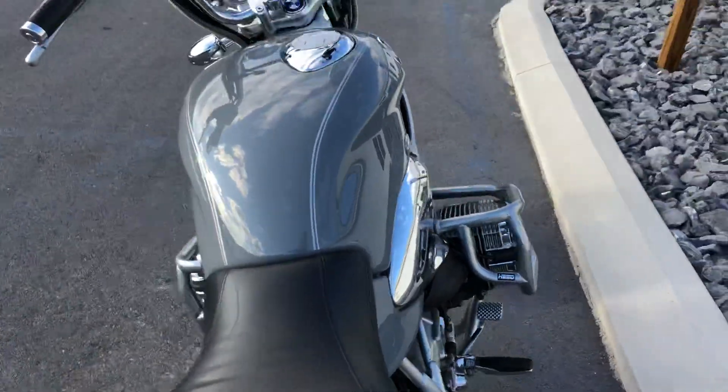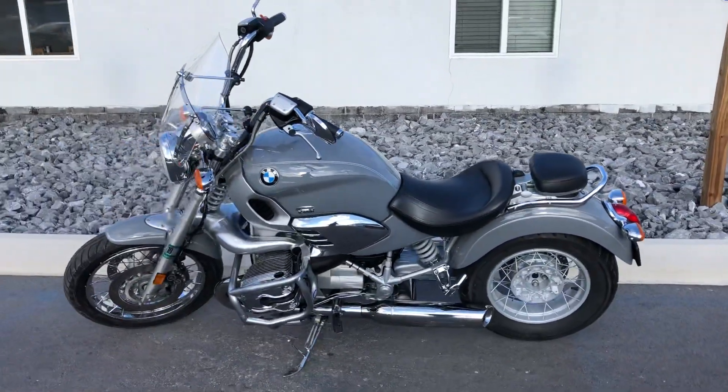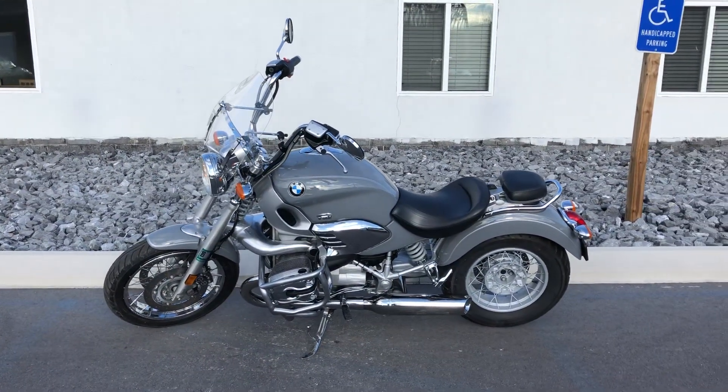Give us a call today or email info at KittleMotorsports.com for more information or to schedule a test ride on this bike. Thank you.